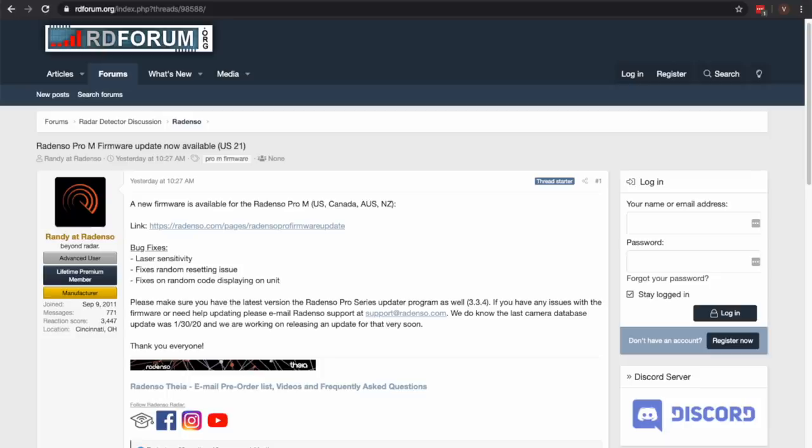That's a pretty big flaw. Radenso has just released a firmware update — firmware US21 — that looks like it has re-enabled laser detection and hopefully fixed these laser falsing issues, as well as the self-resetting issue. So they've been working on that. It wasn't necessarily hugely prevalent, but a number of people did report these issues with the Pro-Ms.